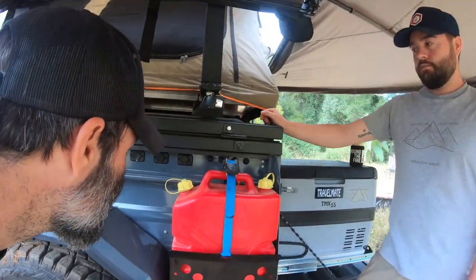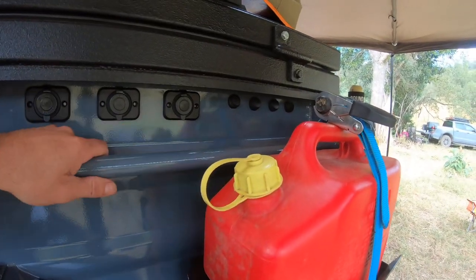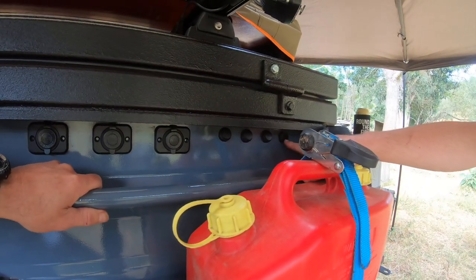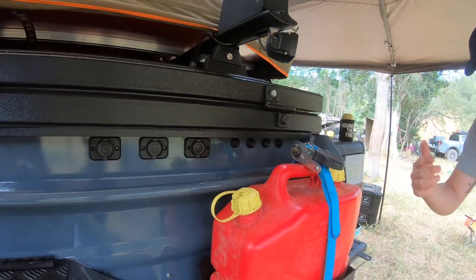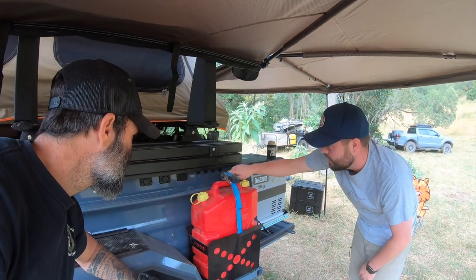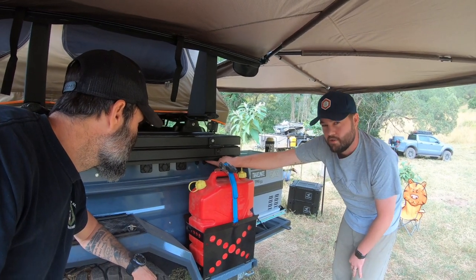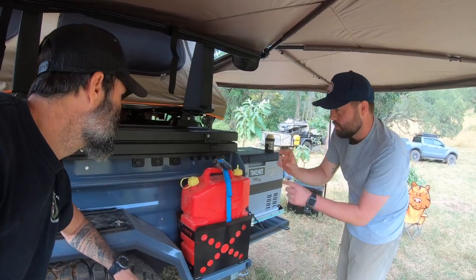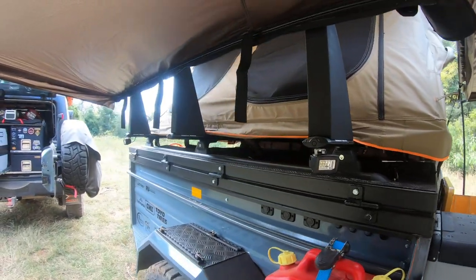These switches here control all the electronics on the trailer. One at the end is for the water — I've put a plastic water tank inside and plumbed it through to the wash basin in the kitchen setup. Then I've got ground lights and flood lights, which are more for off-roading rather than camp because they're really intense, and then kitchen lights.